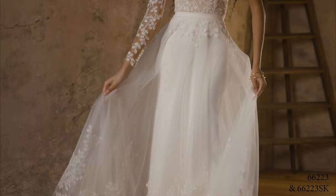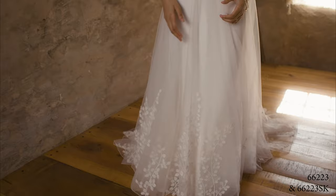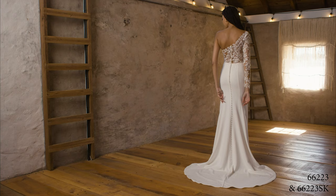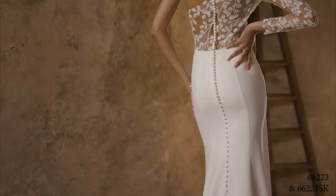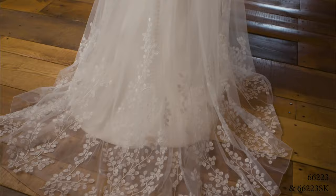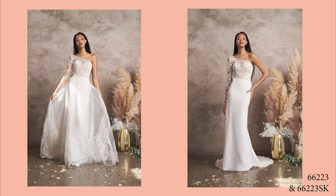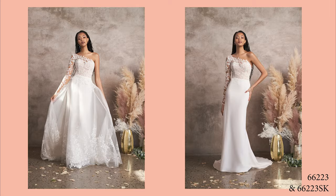Style 66223 is built to float through your day. A stretch jersey lining under this stretch crepe will ensure movement is effortless. A chic one-shoulder neckline is paired with an illusion long sleeve. The bodice is lined to the side seam, leading to a super sexy illusion back. Embroidered, laser-cut chiffon appliques frame the bodice and sleeve, trickling past the natural waist. Crepe-covered buttons float to the end of the cathedral-length train. For an added touch of whimsy, add the detachable overskirt, sold separately as 66223SK.